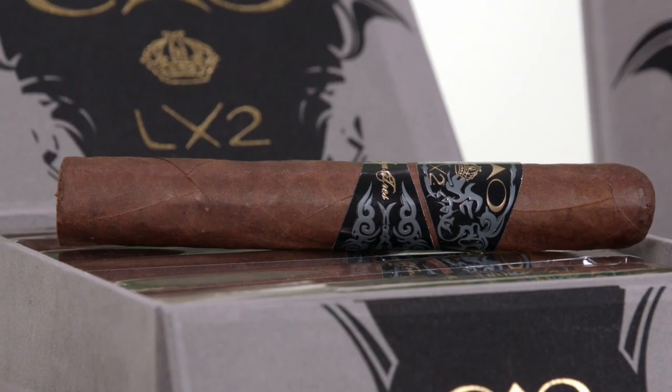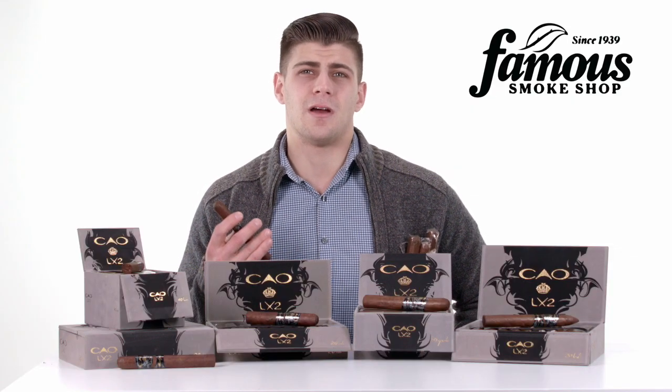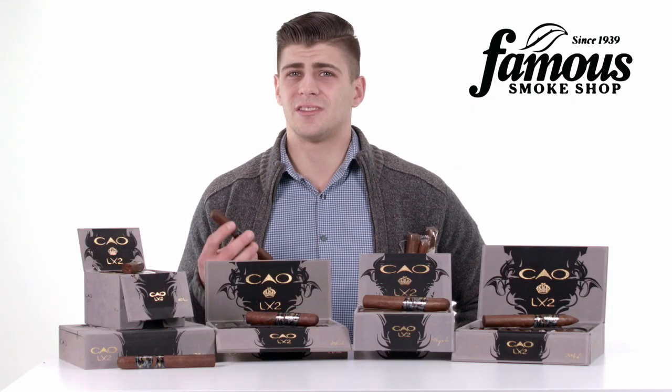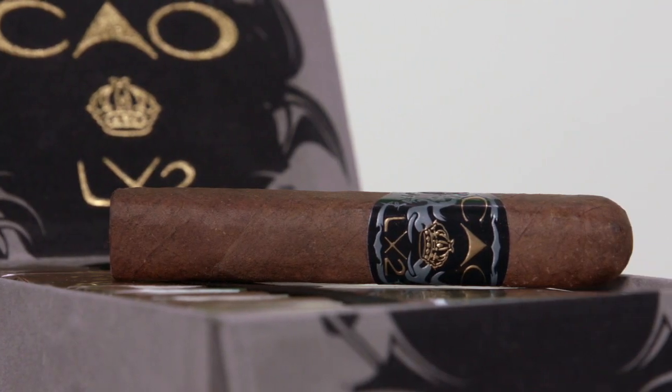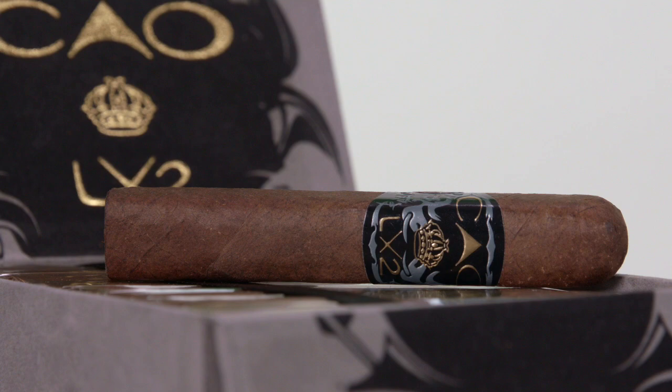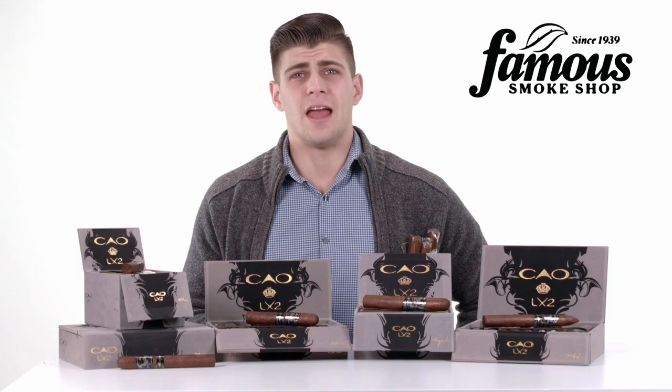Now, down to the blend. LX2 means double the Ligero. Ligero is the strongest and thickest priming tobacco used in cigars and gives this cigar a heavy profile. CAO used both Dominican and Nicaraguan Ligero for the filler, encased it in a Honduran binder leaf, and wrapped it all up in a luscious Nicaraguan wrapper.